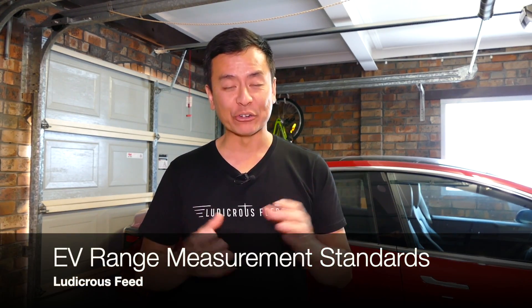Hey everyone, you're watching Tesla Tom. Thanks so much for joining us on Ludicrous Feed. Today I'm going to try to tackle the issue of EV driving range.